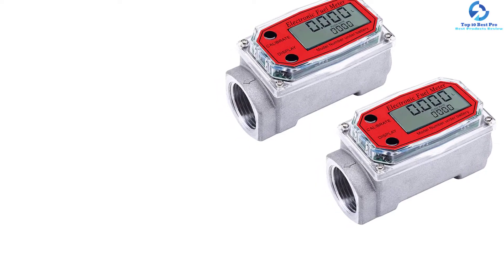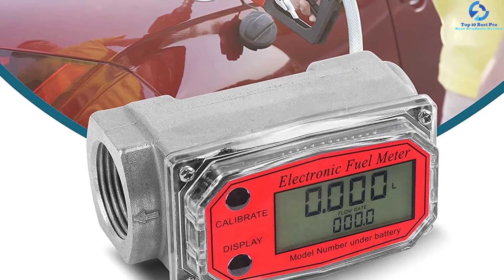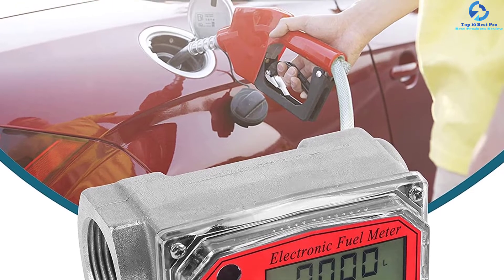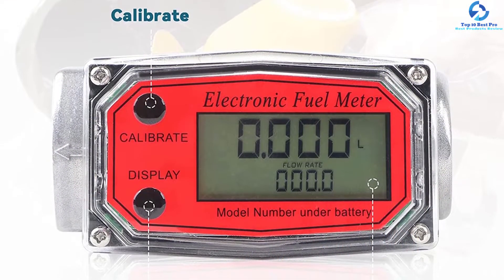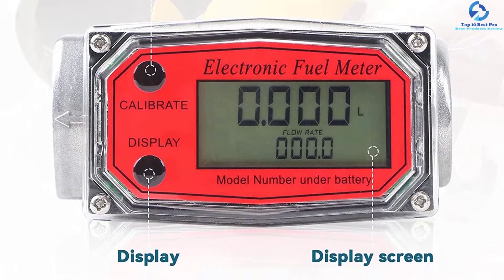This digital turbine flow meter is quite easy to install and maintain. It features an aluminum alloy construction that guarantees years of reliable use. It also has an exceptional flow range of 15 to 120 liters per minute. Its versatility makes it applicable in measuring gasoline, water, diesel, and many more fluid types.